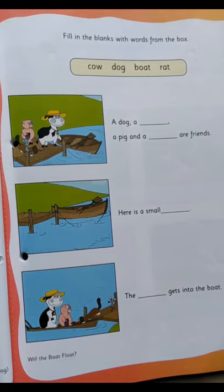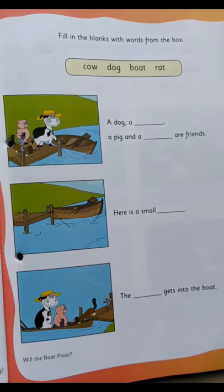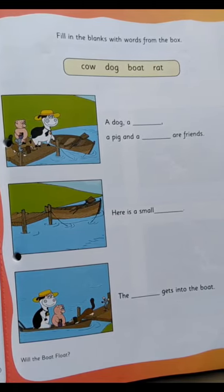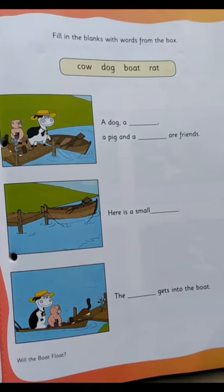Once more let's read: cow, dog, boat, and rat. One last time: cow, dog, boat, and rat.